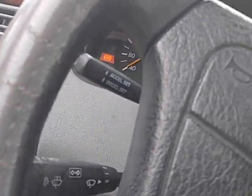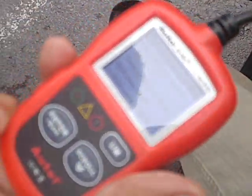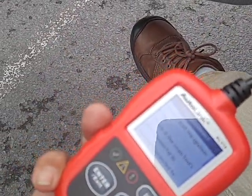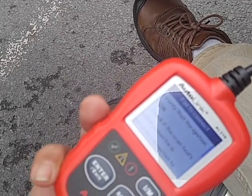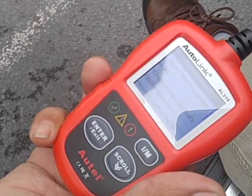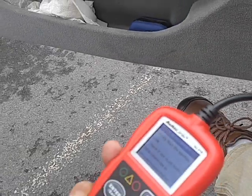Let's see if the ignition's on, if that makes a difference. I don't really have to have it on. Check if the scan tool connector is securely connected. So what is the problem? Fail to connect.